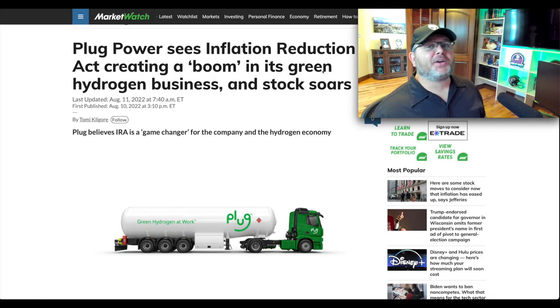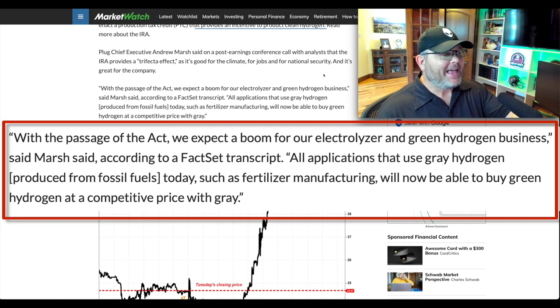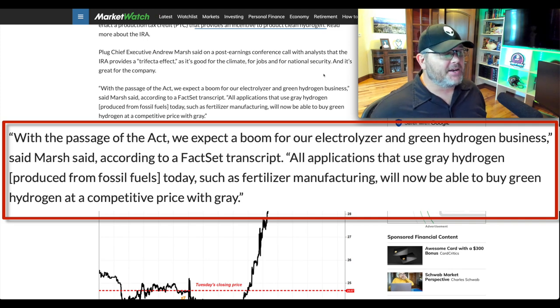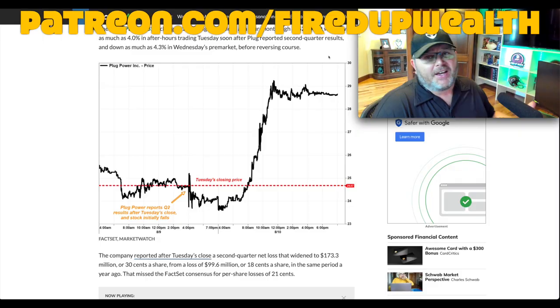The third stock is Plug Power, ticker PLUG. They see a boom for their green hydrogen business. With passage of the act, they expect a boom for electrolyzer and green hydrogen — all applications that use gray hydrogen produced from fossil fuels today, such as fertilizer manufacturing, will now be able to buy green hydrogen at a competitive price. The stock has popped significantly off its lows — it went to the moon in 2021, came back to earth, and has popped again — so just be careful chasing it.